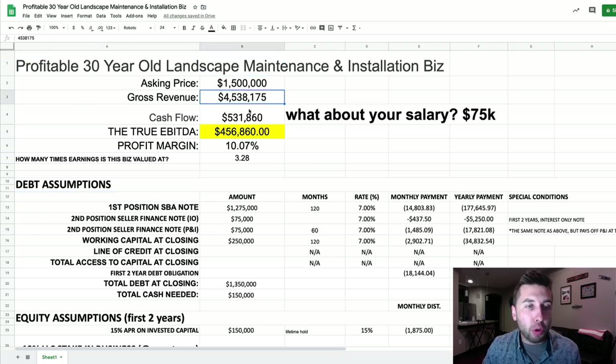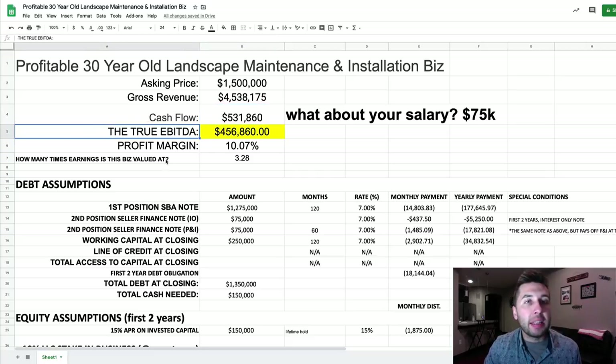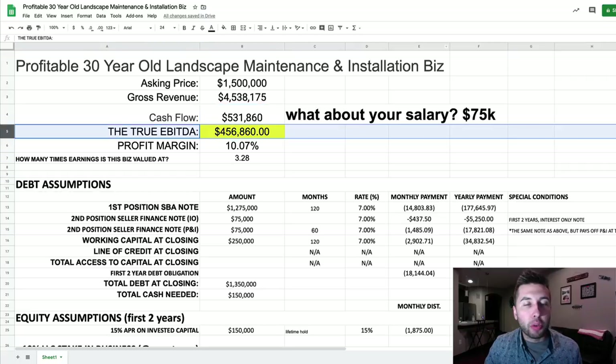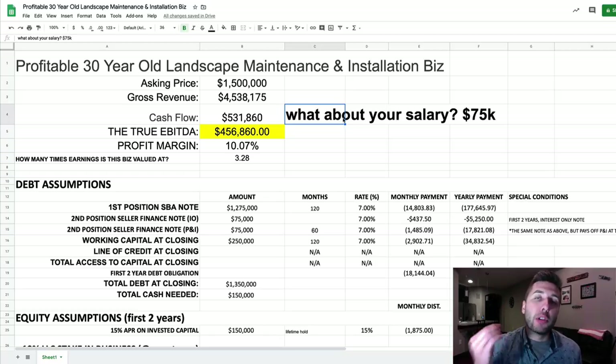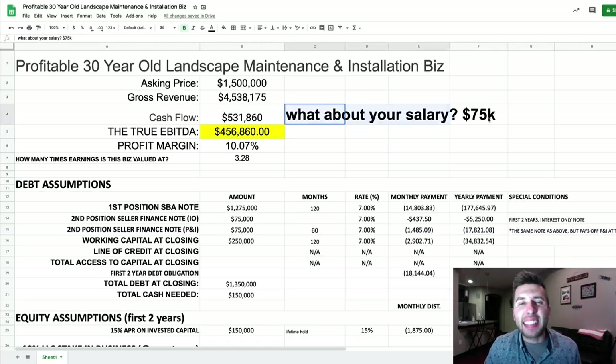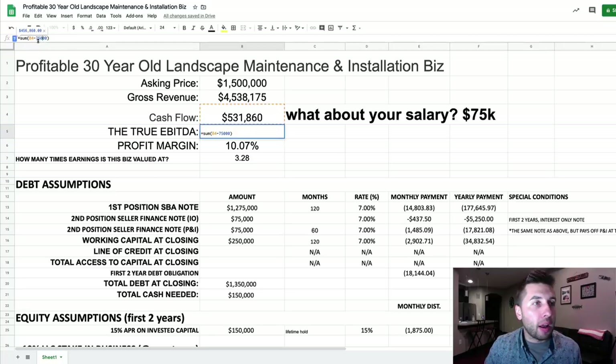I put in the asking price, the gross revenue, and the cashflow. Here's the first kicker — the cashflow is reported at $531,000. So why am I saying the true EBITDA is only $456,000? The answer is the bank requires that you pay yourself. Specifically for the SBA — the small business loan program, a government-backed program — from my conversations with SBA lenders, they prefer that you take a salary of around $75,000. They actually argue you should take a similar salary to what you've been making before buying the business, but the standard amount is about $75K. So to get the true EBITDA, I took the reported cashflow and subtracted $75,000. The profit margin is simply the true EBITDA divided by the gross revenue.